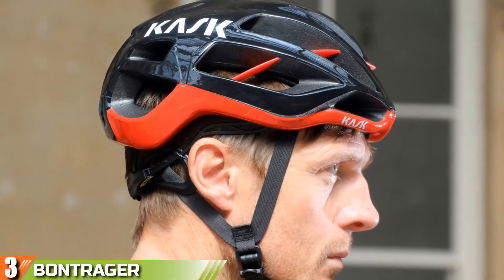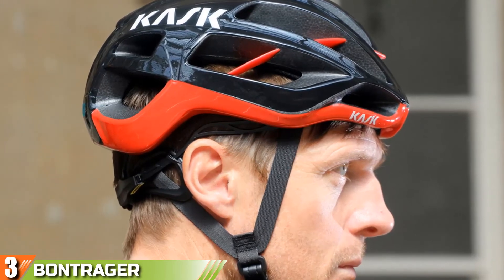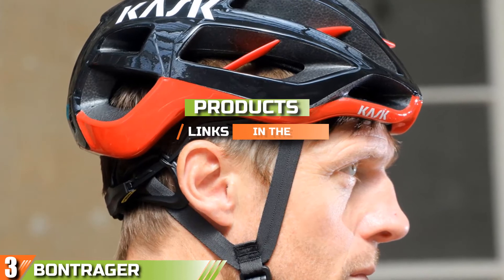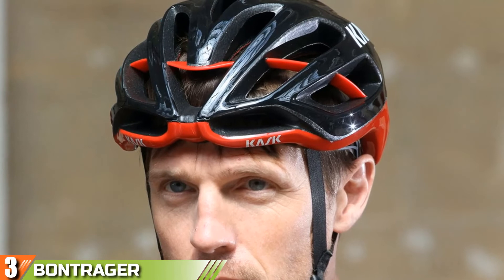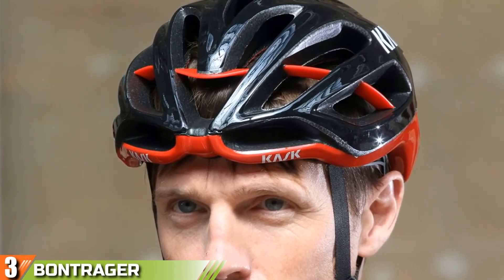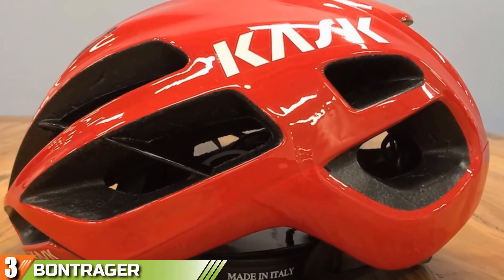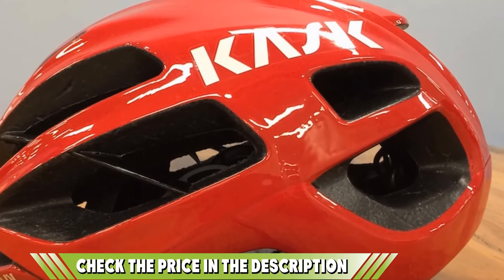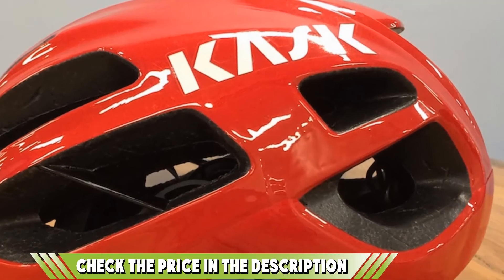The number three position is held by the Bell Nala Joyride MIPS helmet. Here's another affordable women's-specific helmet with MIPS. This is a favorite for women who are new to the sport and don't want to invest a lot of money. It doesn't have the same fit and comfort features as some other helmets on the list, but it will keep your head safe. It has MIPS technology and in-mold construction, which you don't usually see at this price point. Bell has discontinued this model, but there are still units available, so get it while you can.